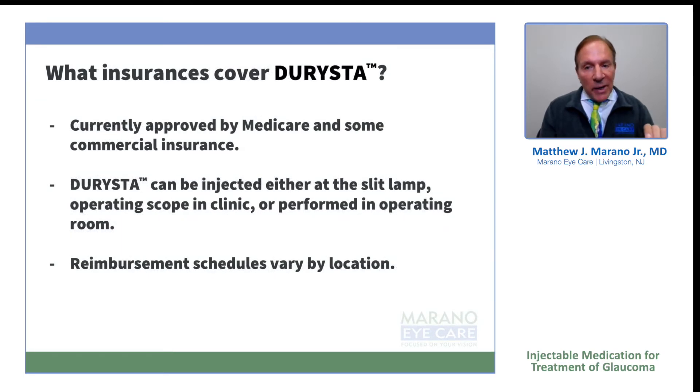It is approved by Medicare and some commercial insurances. It can be injected either at the SLT lamp or at the operating microscope, depending upon the surgeon's preference. Reimbursement for the medication varies by location, state by state.